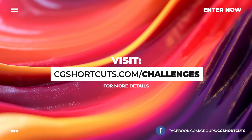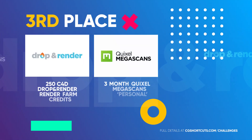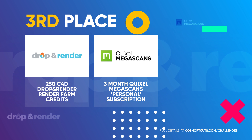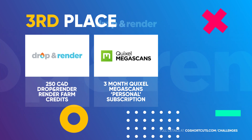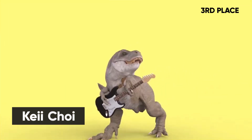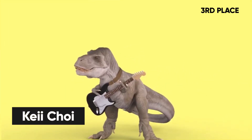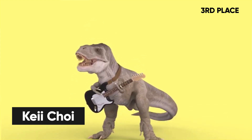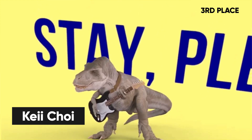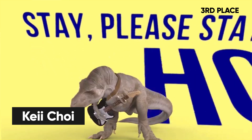It's time to reveal our winners. In third place, winning the 250 Drop and Render render farm credits and a three-month Quixel Megascans subscription, is Kay Choi for his rock and roll pandemic T-Rex. This one made the judges smile, and that is always a winner — great concept and very relevant at the moment. Nice work, Kay.